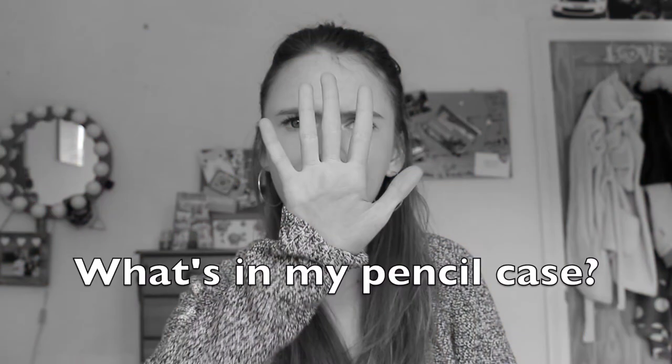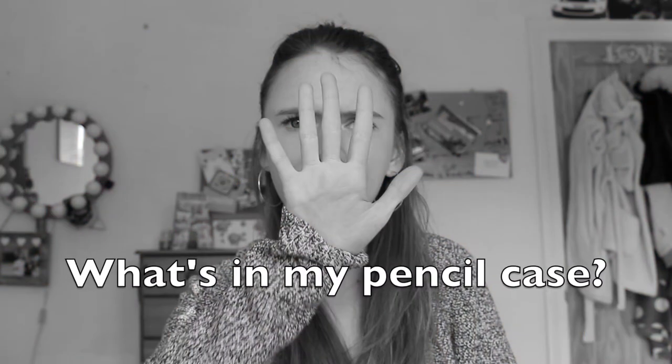This is the second time I've filmed this video because I can't seem to get focused right. But welcome! I hope I'm in focus. Welcome back to my channel.